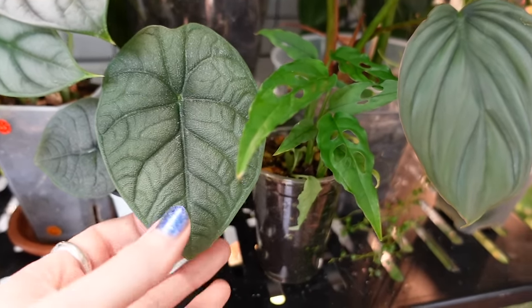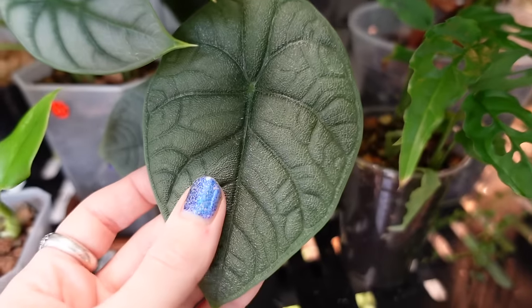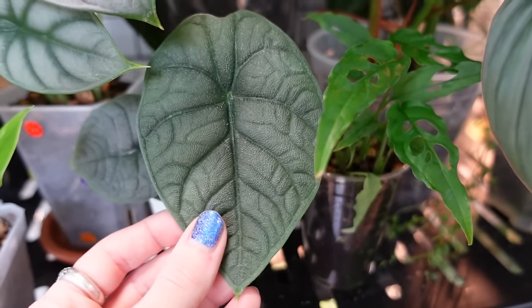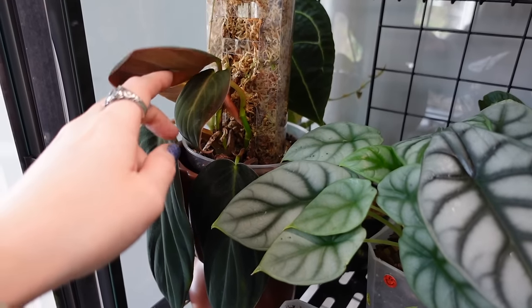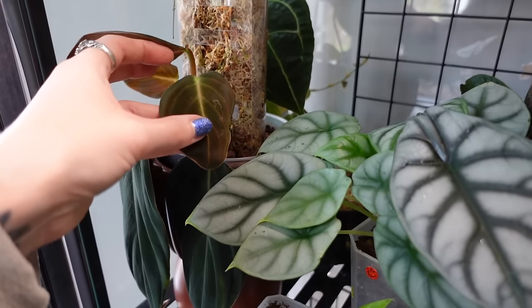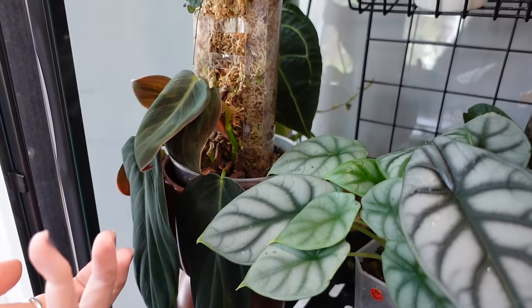We have a new leaf on my Alocasia Mellow — the first leaf grown in my care. Love the texture, love the color. We potted up my Philodendron gigas and got it on a pole, maybe four to six weeks ago, and it's literally done nothing. I'm like, 'are you well?' It has some weird damage but it had that before too, so I don't think it's anything new. I don't know if it's just taking a long time to get established.